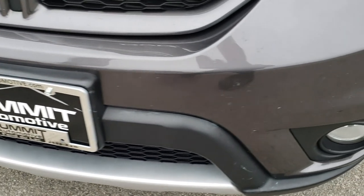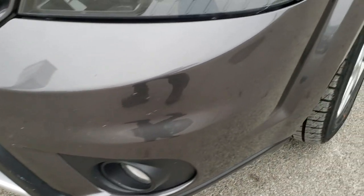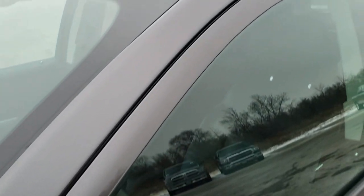From this HD video you will be able to tell that for the age and miles on this Journey it is in excellent shape. No dents or dings on that front fender. Granite Crystal is the color.